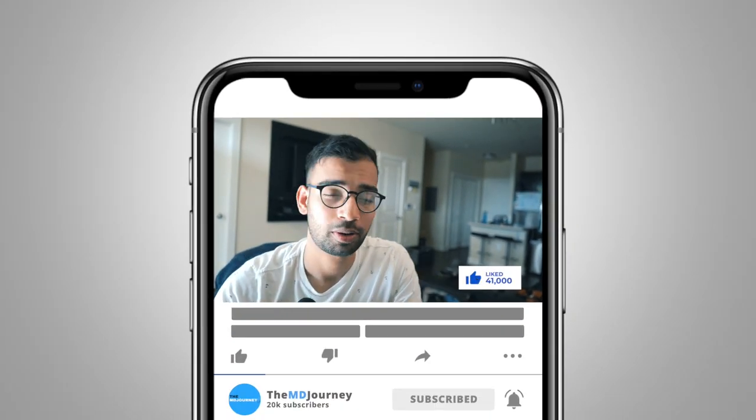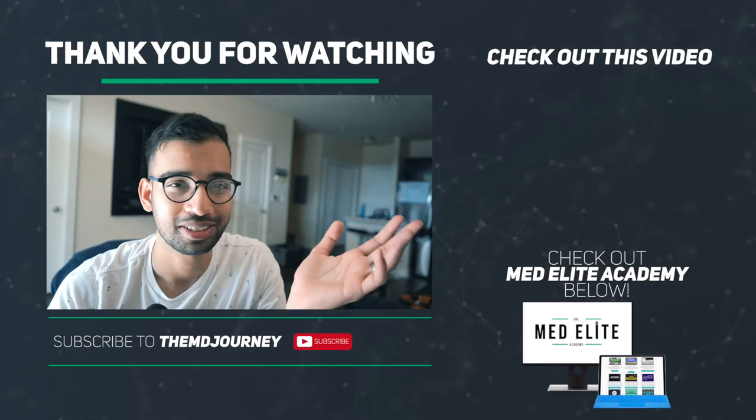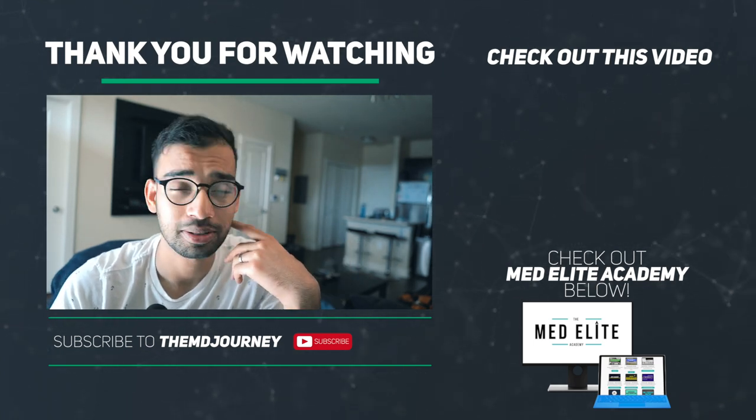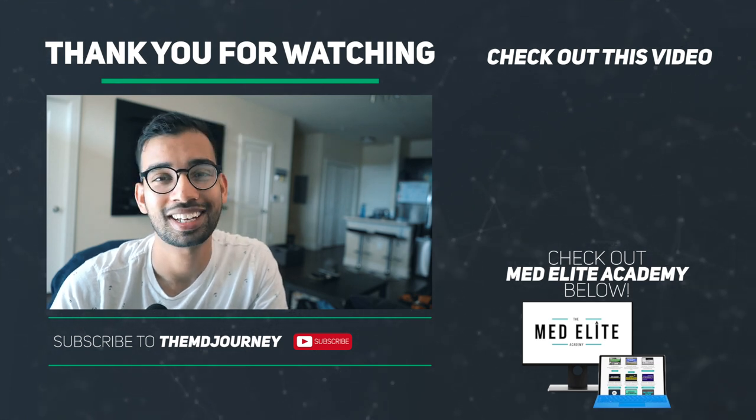That's it for this video, guys. Thank you so much for watching. Make sure you hit that like and subscribe button — it helps the video and the channel and tells me you enjoy this kind of content. I appreciate the support. Thank you as always for watching and being a part of my journey. Hopefully I've been a little help to you on yours. I'll see you guys in the next one. Peace.